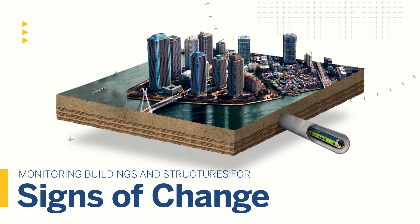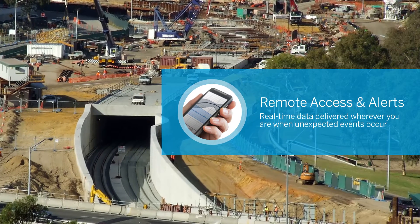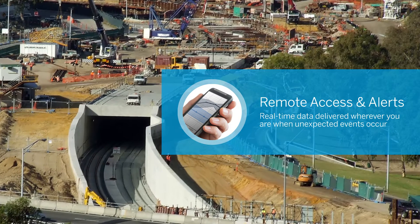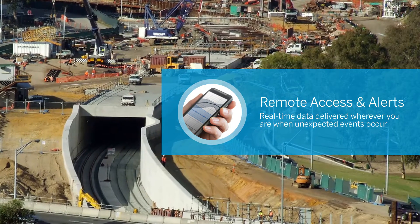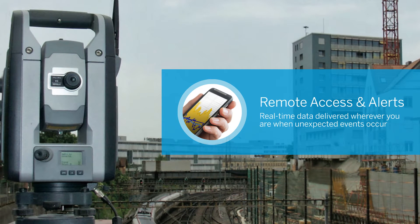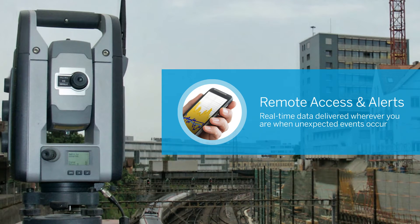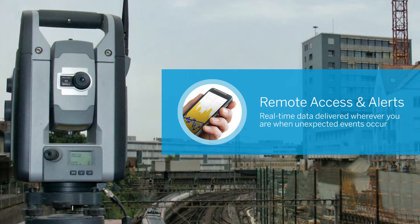Trimble monitoring systems also play a vital role in protecting buildings and other man-made structures. Trimble's precise monitoring sensors detect trouble and deliver the specifics and analysis you need to take action when unexpected challenges occur. The systems are always on the job, always ready to alert you, wherever you are, whatever happens.